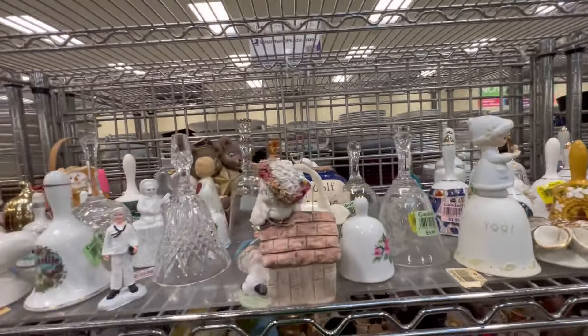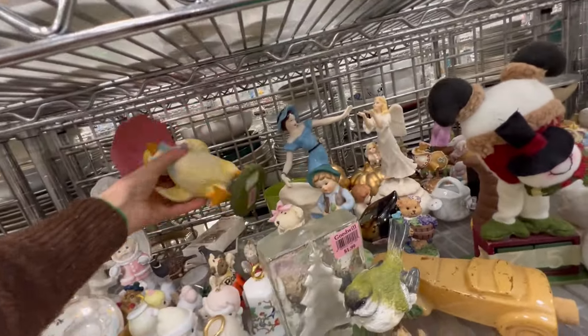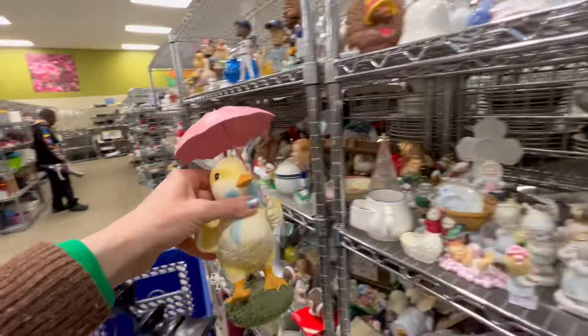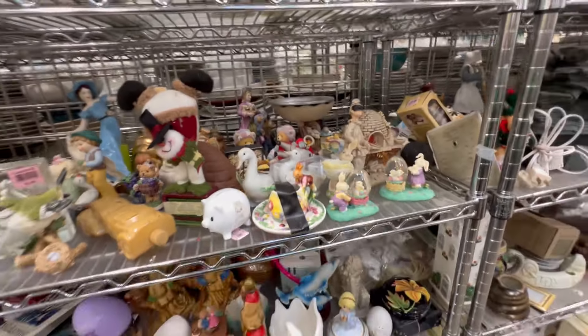It's my birthday month, and with the new reward program at Goodwill you get to use a 25% off coupon three times in your birthday month, which is an update because last year it was only once a year. So I'm thinking, okay, this 25% off — I will take them!